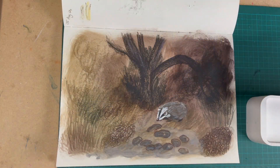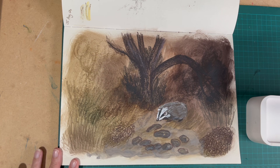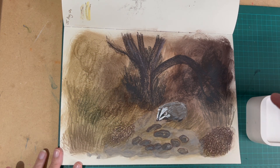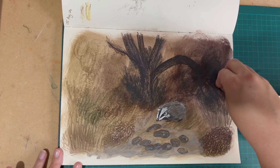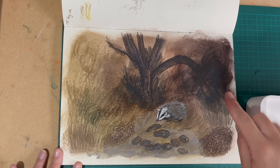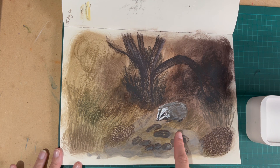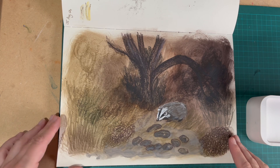This one was on the 5th of August, again in the evening — maybe around eight o'clock UK time. It's on a textured background, which I absolutely loved. There's a dark pastel — I think it's a Unison or Jackson's one — a gorgeous dark brown shade. There's a badger in there — probably more than one passed through, but I've only drawn the one. I just love the mood of this one.